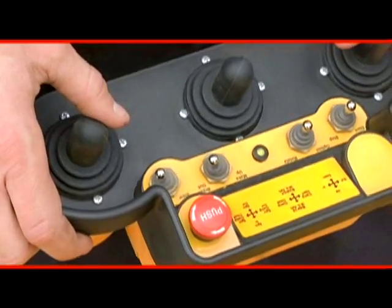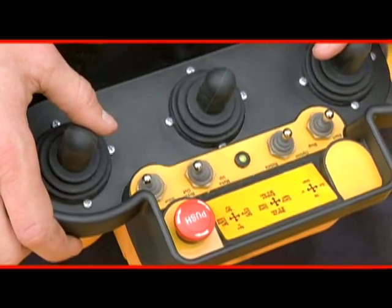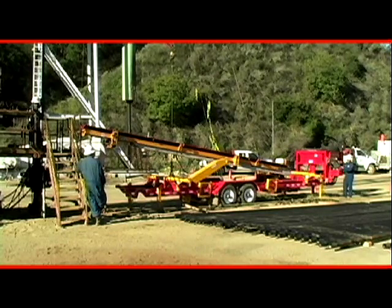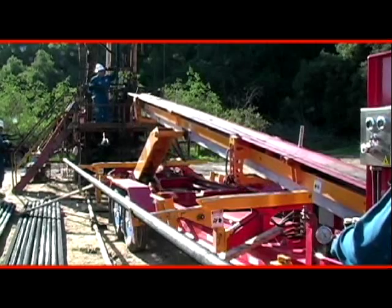The Model 500 can be operated by a simple to use wireless remote control that can be used anywhere within a 75-foot radius of the PLC. This reduces risk for the operator.